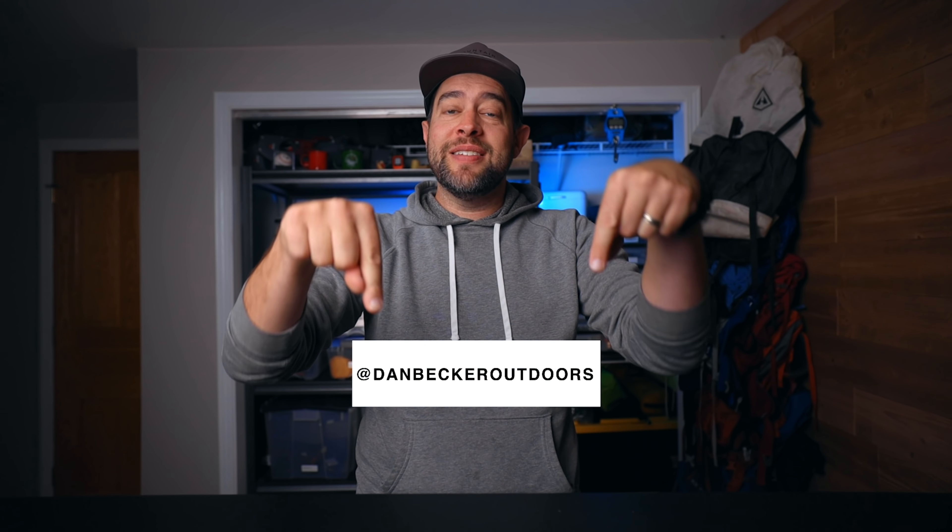If you guys liked this video, make sure you hit the like button, subscribe for more, and hit me up on Instagram — I'll put the link right here. I'll see you on the next one.